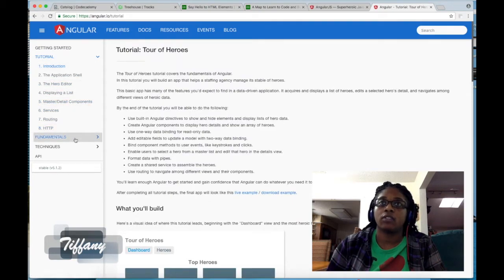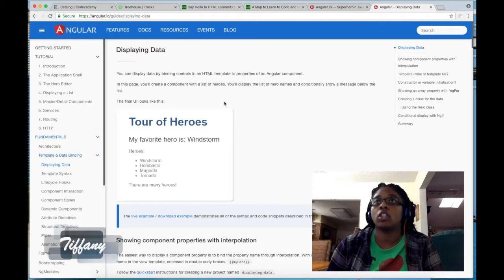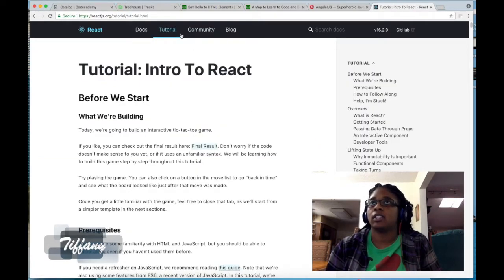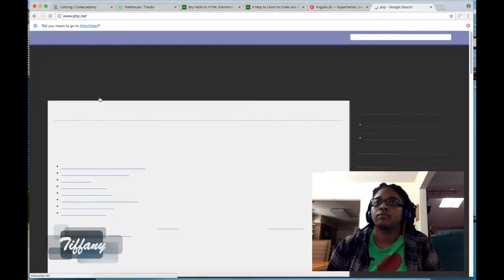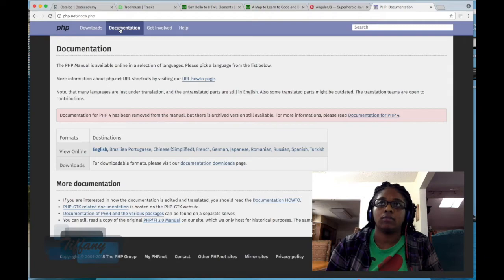They have fundamentals — things you need to do like displaying data, which is a very important thing in Angular. The biggest thing I can tell you is go to the actual website of whatever language you want to learn. React is the same way — you can do an intro to React tutorial. Some websites like PHP might not have walkthrough tutorials, but they will always give you documentation, and you should read through that and figure out how to work with it.